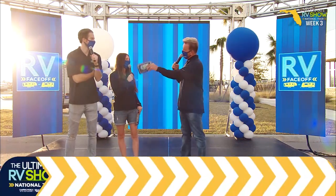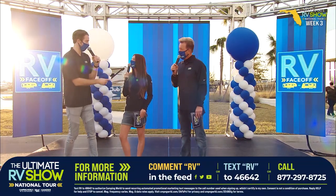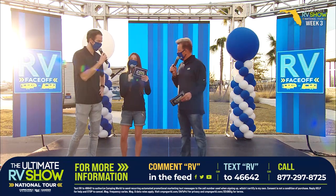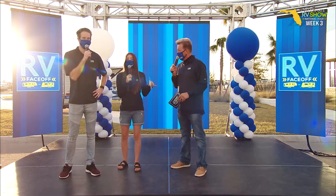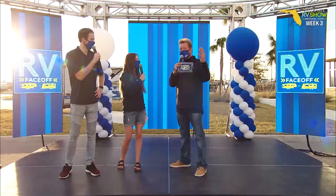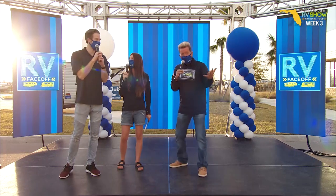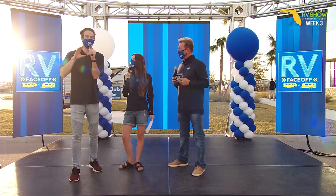We're going to go into something pretty unique that we've never done before. And before we even do that — flash sale, guys! The next 10 people that call in actually get $500 off any RV they purchase during this show. All you have to do is call 877-297-8725. Flash sales are huge. And speaking of huge, we've got something really exciting that we haven't done before — this is the RV face-off.